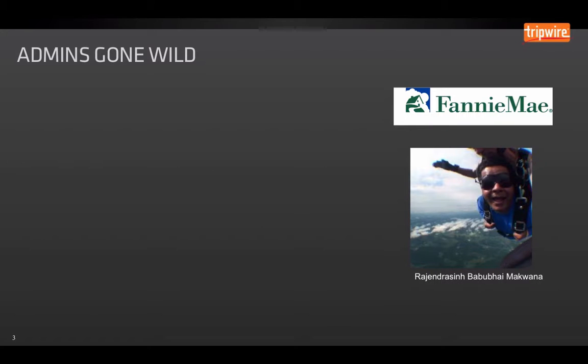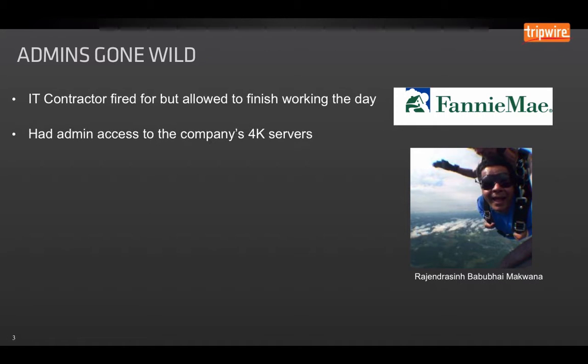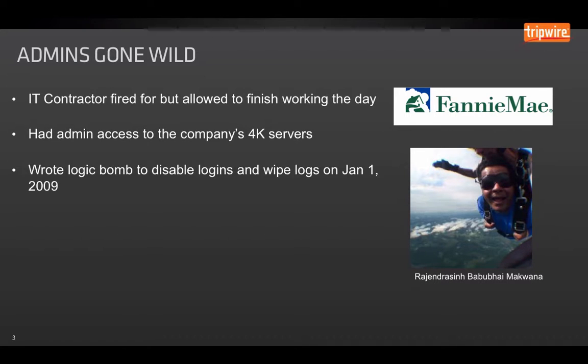To give you an example, an IT administrator was hired by Fannie Mae. He ended up being fired after writing a script that caused damage to their network unintentionally. However, they allowed him to go back to his desk and complete working out the rest of the day. The problem is that he had access to the company's 4,000 servers. Over the next few hours, he ended up running a logic bomb that was set to disable logins and wipe all the logs on the servers.